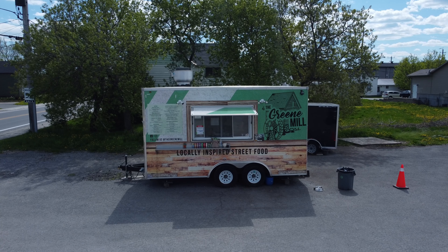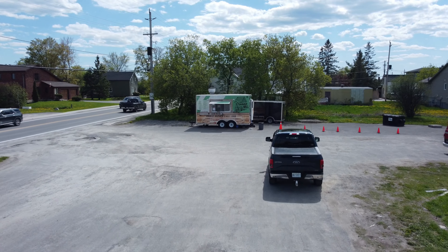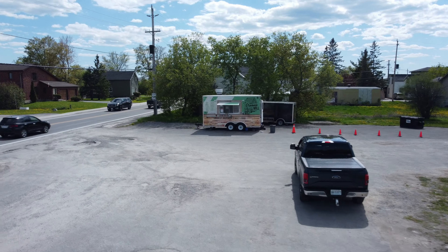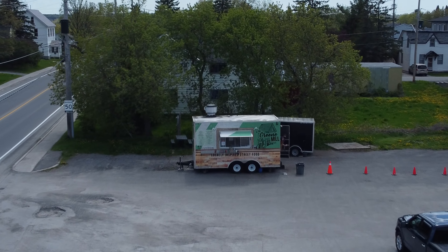Hey, I was out just flying around town, and there's that chip wagon that's not a chip wagon that is a chip wagon. They call it the Green Mill. It's right at the corner of Ottawa Street and Patterson, on the north side or northwest side, whatever you want to call it.